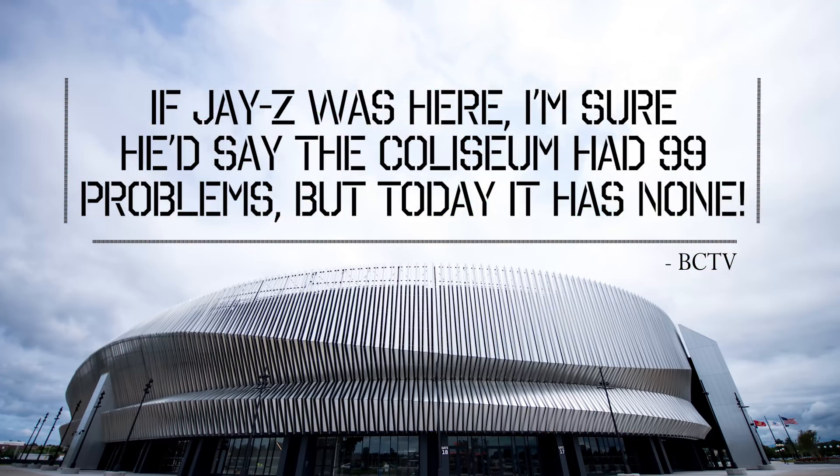But if Jay-Z was here, I'm sure he'd say the Coliseum had 99 problems, but today it has none.